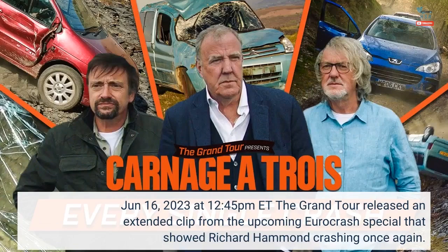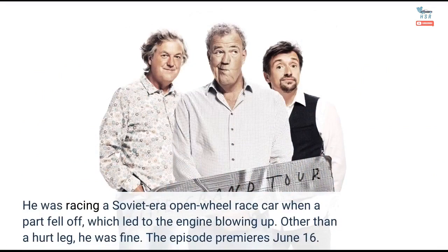The Grand Tour released an extended clip from the upcoming Eurocrash special that showed Richard Hammond crashing once again. He was racing a Soviet-era open-wheel race car when a part fell off, which led to the engine blowing up. Other than a hurt leg, he was fine. The episode premieres June 16.